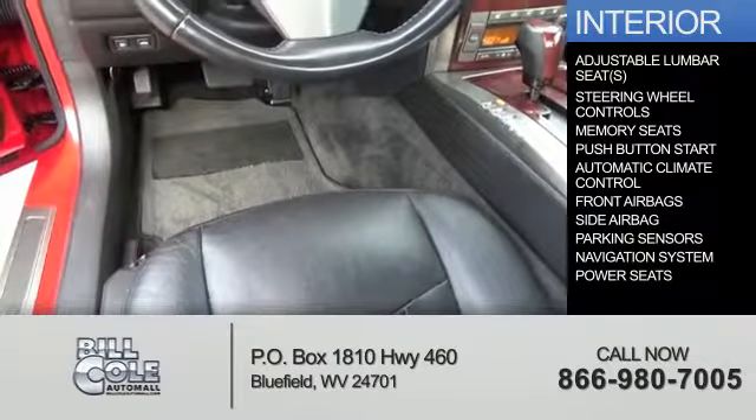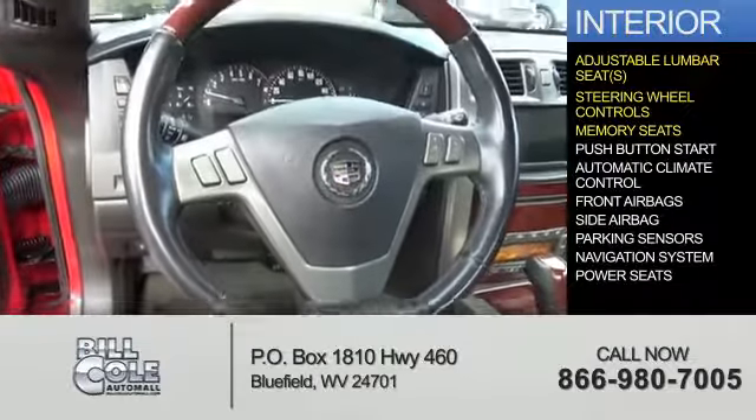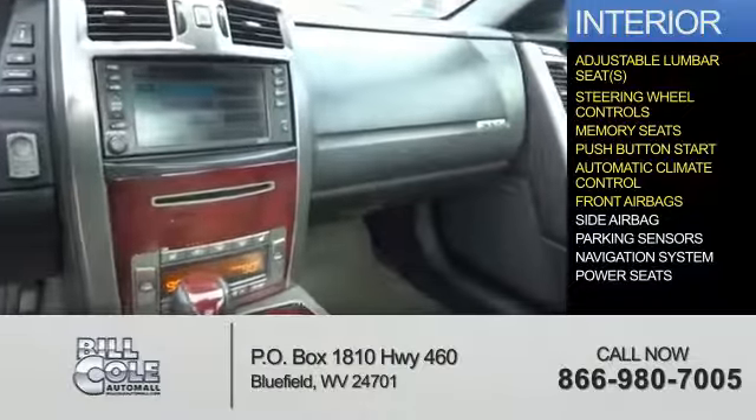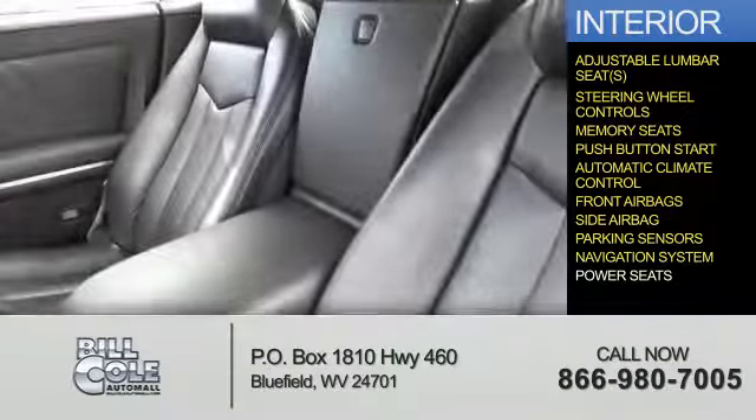Inside you'll find adjustable lumbar seats, steering wheel controls, memory seats, push button start, automatic climate control, front airbags, side airbags, parking sensors, a navigation system, and power seats.